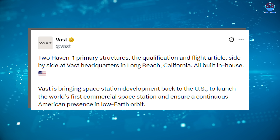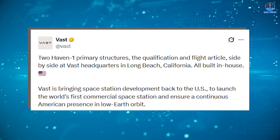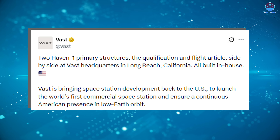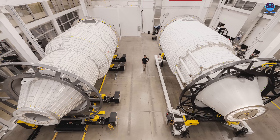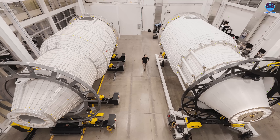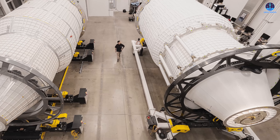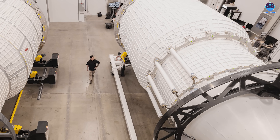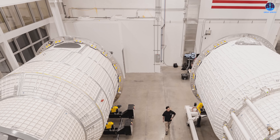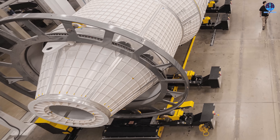Later in October, Vast revealed something that surprised many observers — the company showed two nearly identical station modules. Vast explained that one module would serve as the primary flight article, while the second would be a dedicated test article. This approach reflects strong engineering discipline: by maintaining a separate test unit, Vast can push systems to their limits without placing the flight hardware at unnecessary risk, and allows development and testing to proceed in parallel.